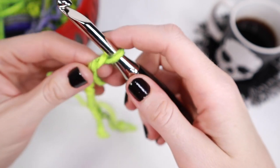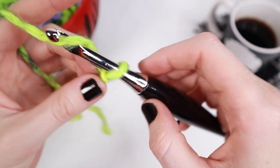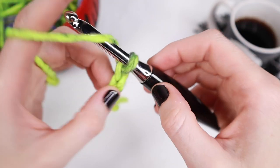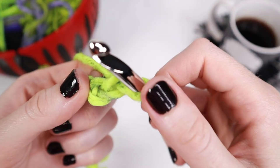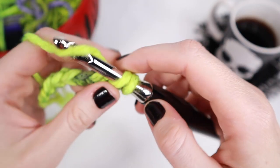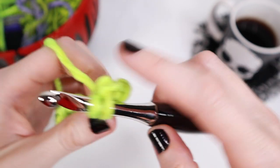First off, we're going to take that yarn and attach it onto our hook. Then in that second chain from your hook, you're going to insert your hook and place one single crochet inside that stitch. Then continue by placing one single crochet inside each stitch across your foundation chain.